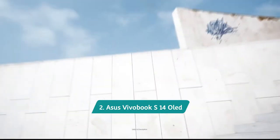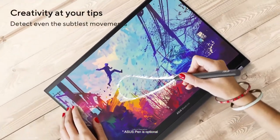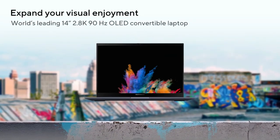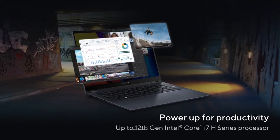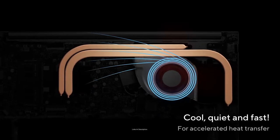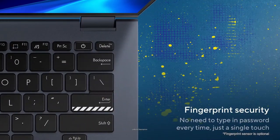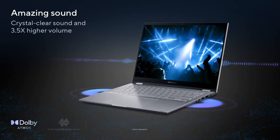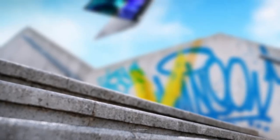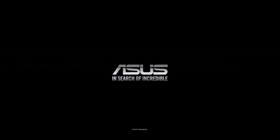ASUS VivoBook S14 Flip. The ASUS VivoBook S14 Flip makes everyday computing easier with up to AMD Ryzen 7000 U-series processors, DDR4 RAM, PCIe SSD storage, and ultra-fast Wi-Fi 6 connectivity. What we love most is its 14-inch full HD+ nano-edge display with an 85% screen-to-body ratio, 16:10 aspect ratio, and Corning Gorilla Glass protection. You get Ryzen 5 7000 U-series performance, 8 GB RAM, 512 GB SSD, and up to 4.3 GHz boost. The 360-degree hinge supports multiple modes, and it weighs just 1.5 kg.